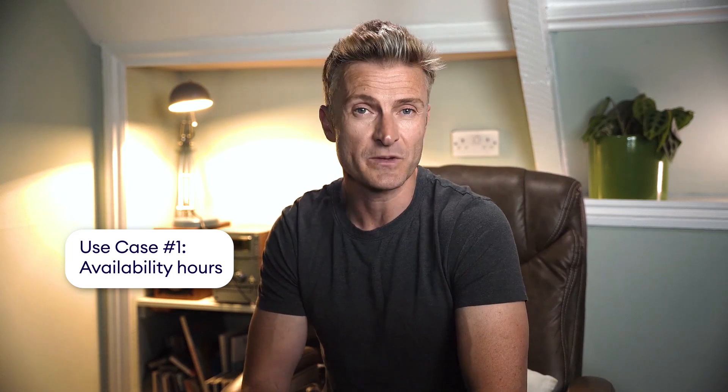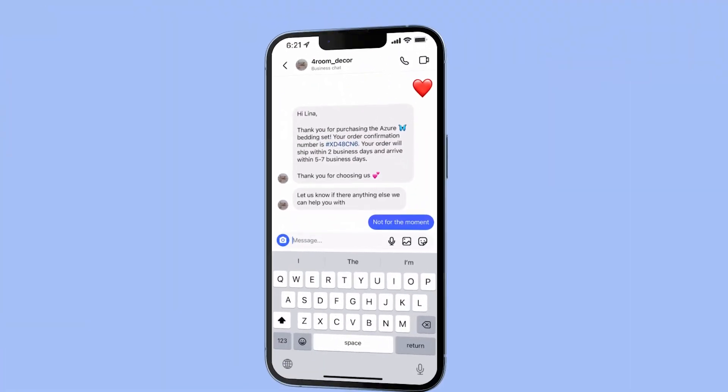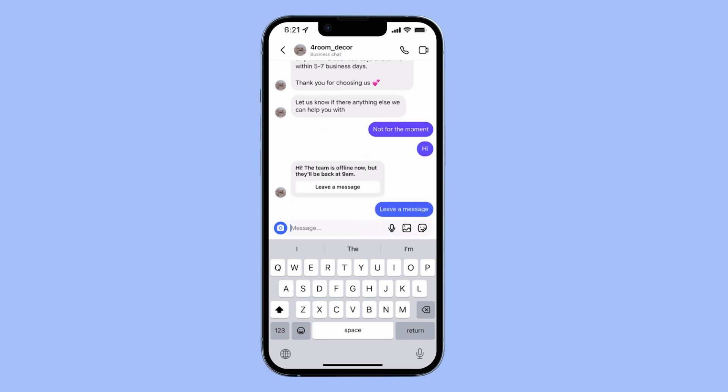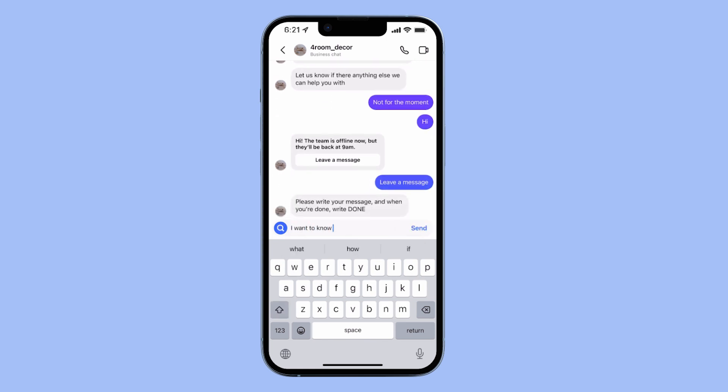Let's look at a few use cases to see how you can apply an offline chatbot to your business. First, imagine that your clients are scattered across different time zones, and you want to provide 24-7 support without having to keep your customer service team working around the clock. The solution is simple — just set up an offline chatbot, and it will save you time and effort while improving customer satisfaction.